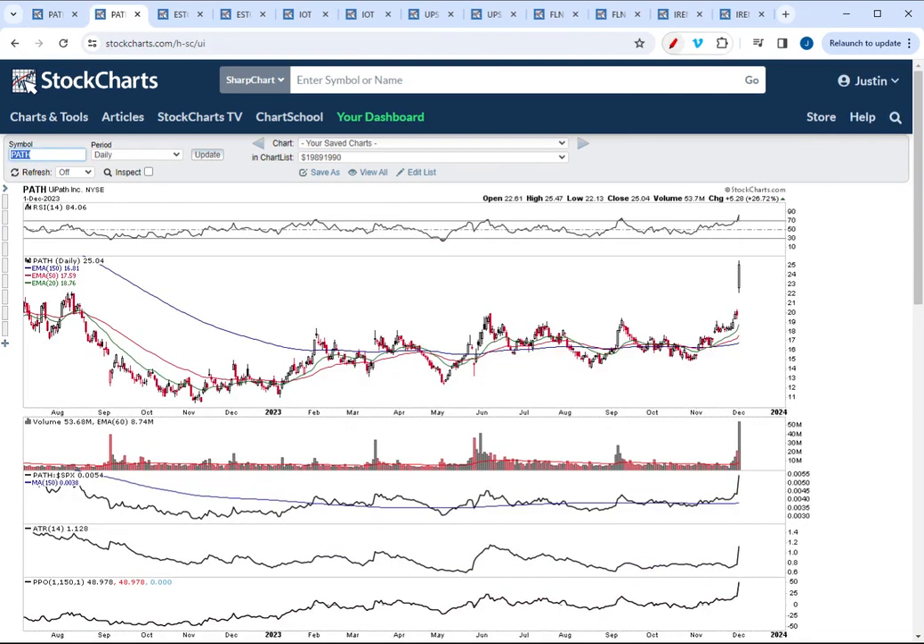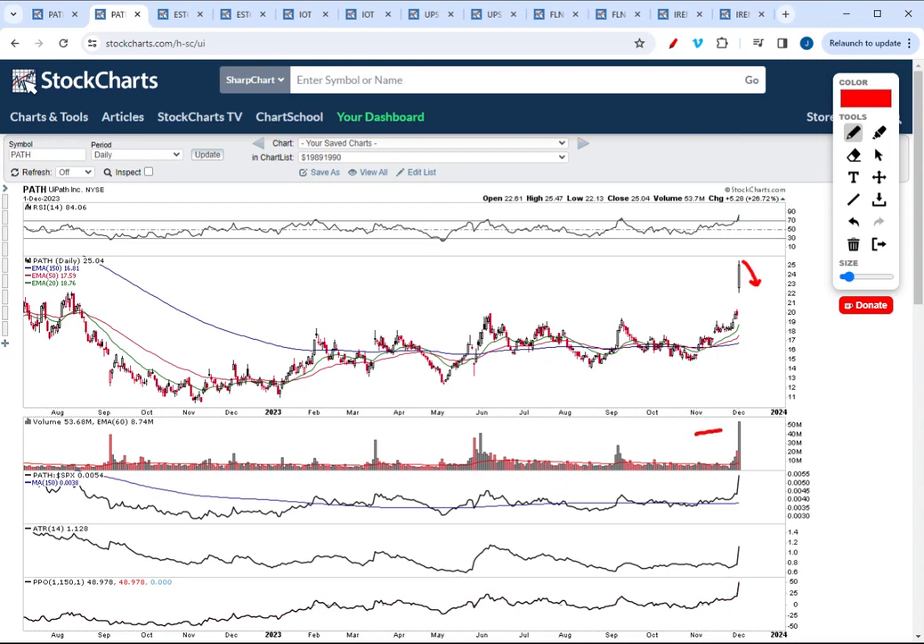Dropping down to the daily chart for PATH — after a powerful Stage 2 breakout, the best time to look for entries in a stock like this is to look for pullbacks down to the gap breakout area. That sets up good risk/reward because stocks that break out on massive volume with breakaway-type volume tend to respect the gap before moving higher. Sometimes these pullbacks can take a couple of weeks to digest before moving higher.